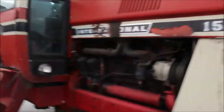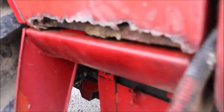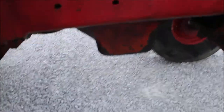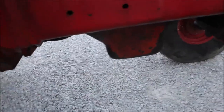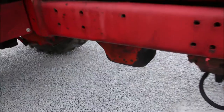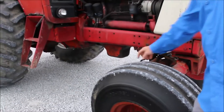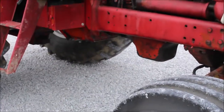Got a little rust below this door on the right-hand side. She does have kind of a Roper-style interior for an International. She's been painted around on that right-hand side. The gentleman who traded it said that it will use some oil under a hard pull.